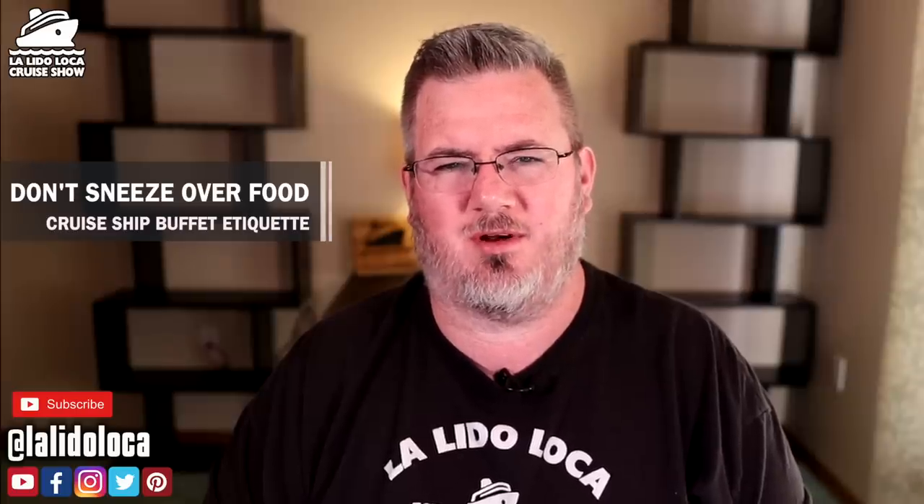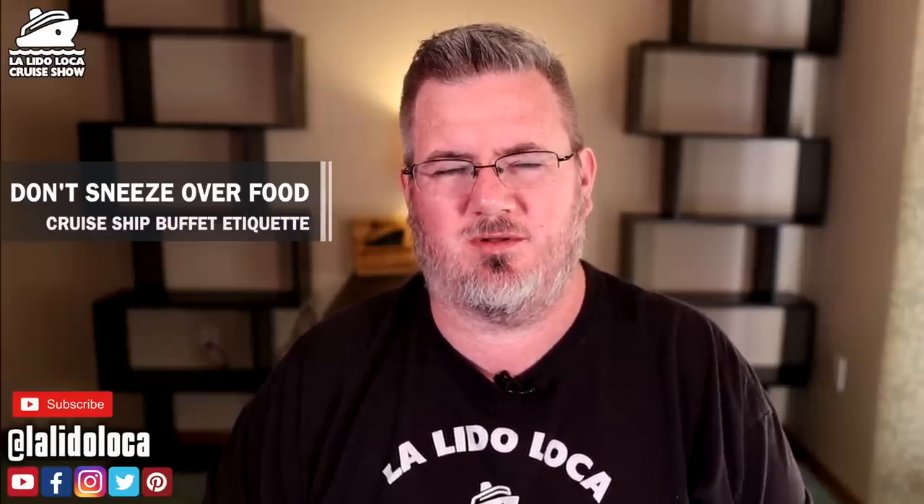Number seven: while we're talking about sneezing — do not sneeze over the food. Just because the sneeze guard is there doesn't mean the food is completely protected. If you have to sneeze, step back from the buffet. Somebody will let you back in line — they'll be happy you didn't sneeze on the food. Sneeze into your shoulder, not onto your skin or hands. Turn your head into your body, bring your shoulder up to your nose, and sneeze away from the buffet. Nobody wants to get sick just because they're trying to have a meal.